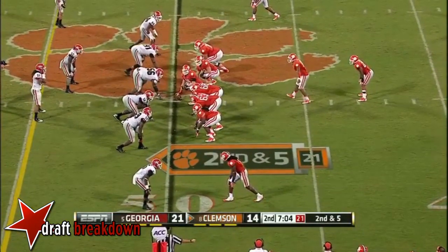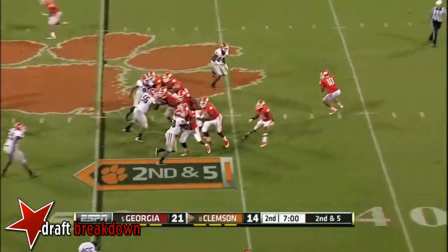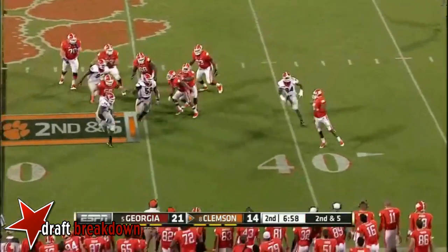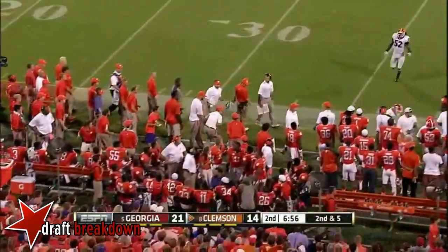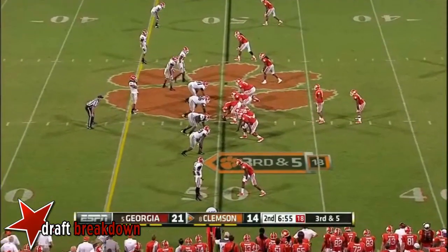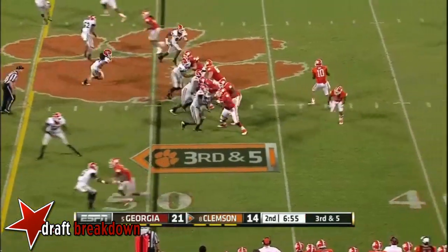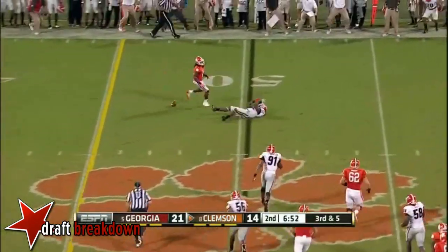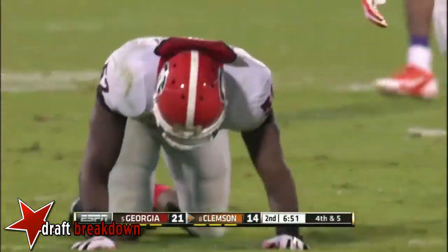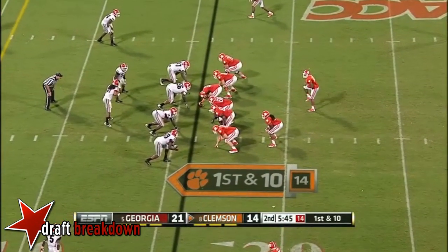You see Sammy Watkins isolated to the bottom of the screen against Swan. Taj Boyd is flushed out of the pocket again on the move, and when he comes to the left, he's not in isolation with his best receiver Sammy Watkins. Back in that third down situation again — almost intercepted, Herrera couldn't hang on. Looking for the tying touchdown, they'll start in the red zone.